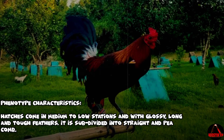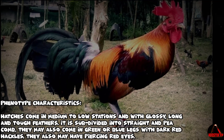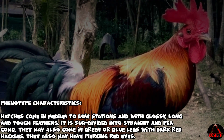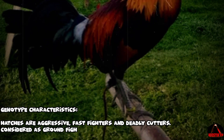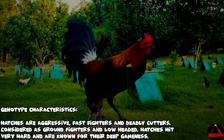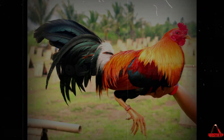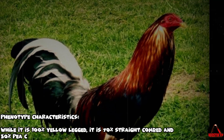Dark Legged Hatch gamefowl — phenotype characteristics: Hatches come in medium to low stations with glossy, long, and tough feathers. They are subdivided into straight and pea comb varieties, may come in green or blue legs with dark red hackles, and may have piercing red eyes. Genotype characteristics: Hatches are aggressive, fast fighters, and deadly cutters. Considered ground fighters and low-headed, they hit very hard and are known for their deep gameness.